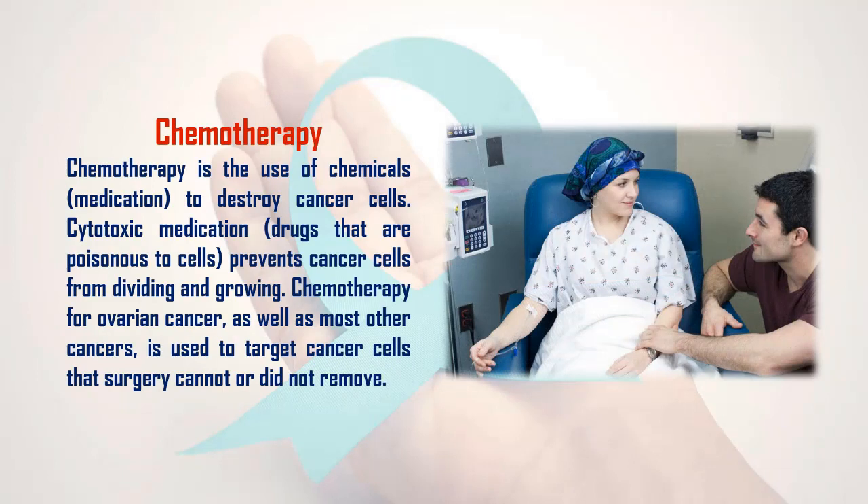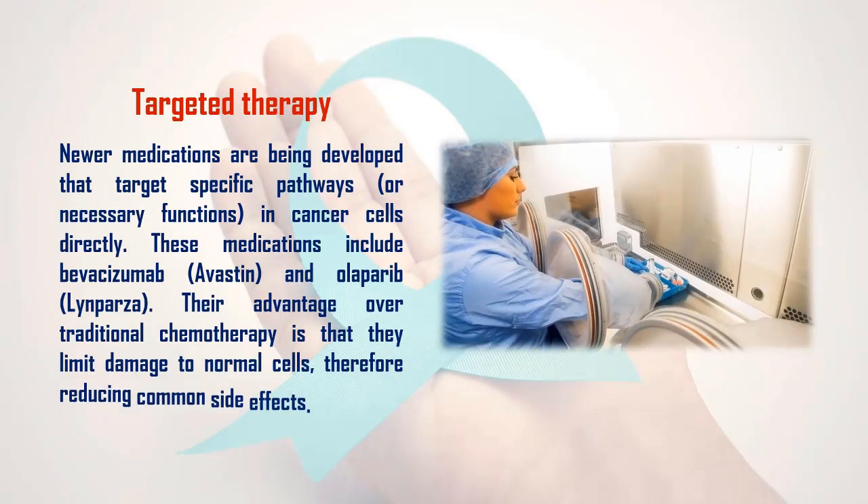2. Chemotherapy: Chemotherapy is the use of chemicals or medication to destroy cancer cells. Cytotoxic medications — drugs that are poisonous to cells — prevent cancer cells from dividing and growing. Chemotherapy for ovarian cancer, as well as most other cancers, is used to target cancer cells that surgery cannot or did not remove.